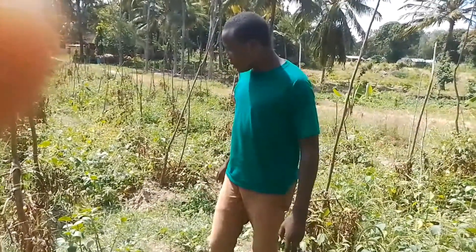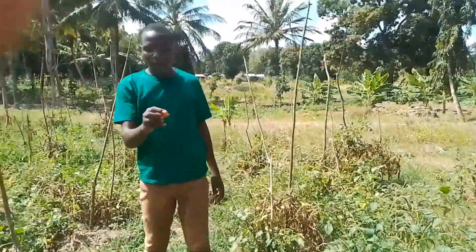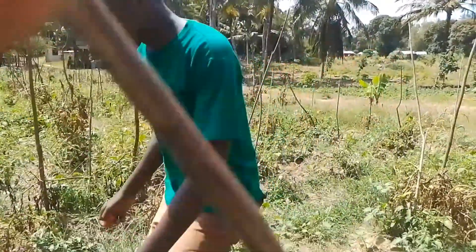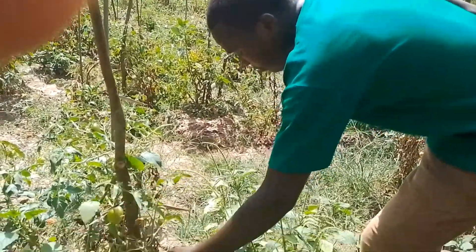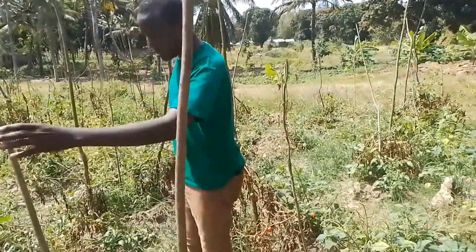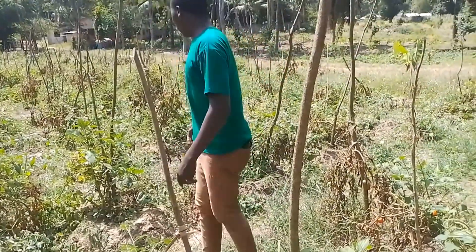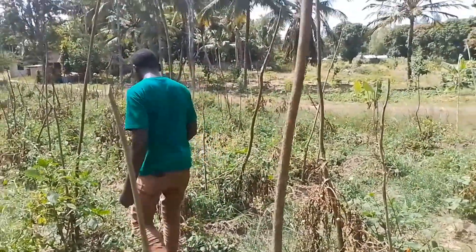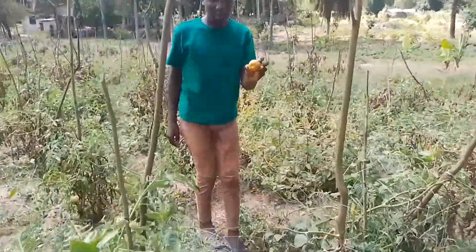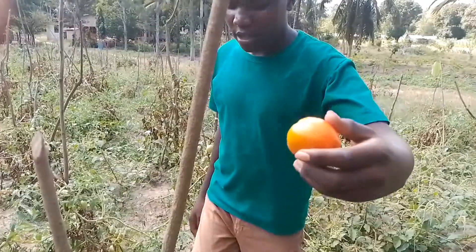I am in the farm of the tomato plants. Here you can see these are the tomato plants and these are the fruits. They have grown and have been harvested already. This is the fruit that is ripening now. You can see these plants have been supported so that they can stand straight and those fruits cannot rot in the farm. You can see how the tomato farm is — there are some tomatoes here which are very healthy.